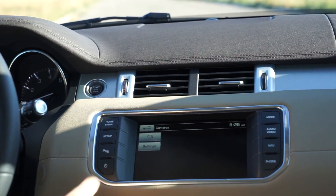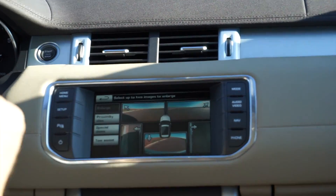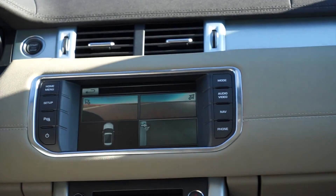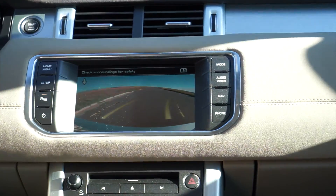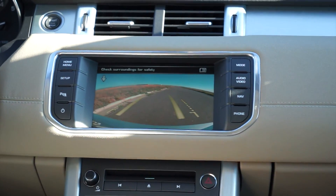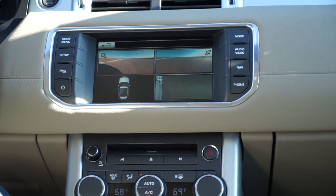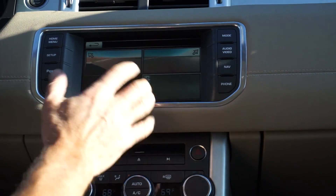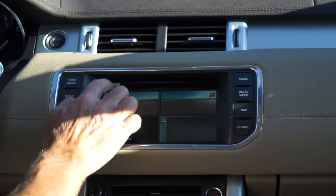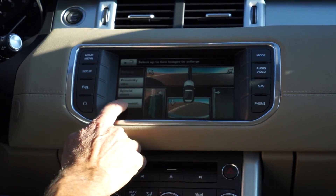If I go to the cameras, I can look at different camera views — right now I can see both front corners, both rear, and directly behind me. I can do a proximity view that shows how close I am to whatever's around me. So if I back in next to the curb and put it in park, you can see I've gotten closer to the curb. This gives you nice options for those who are parking-challenged or backing into a trailer.